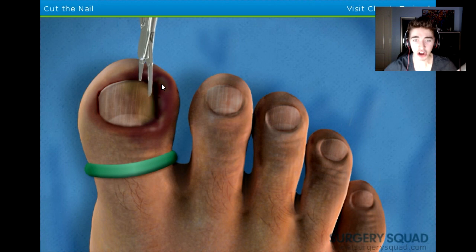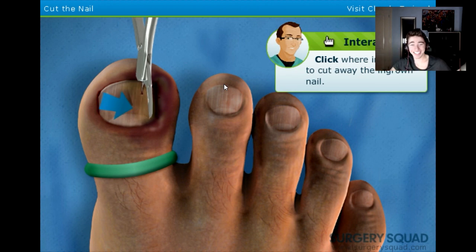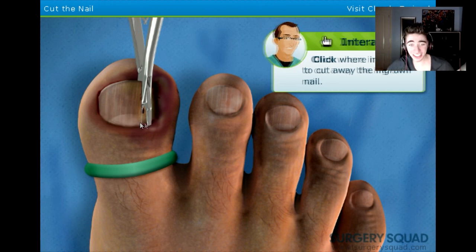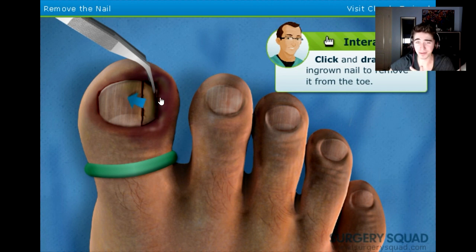We're going to go down the nail until we feel a little bit of resistance. No! No! No! Oh my God! Fuck! That is so disgusting! Oh, I'm going to throw up. Take the forceps and carefully remove the ingrown nail. Oh please... No. I don't want to do this. Okay, fuck it. Let's do it. Come on, Jeff.